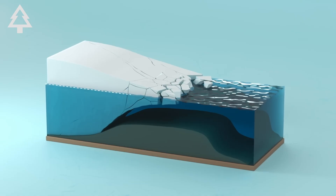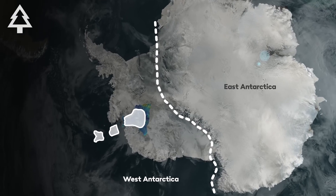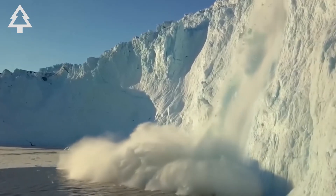If the shelf breaks apart — and it very well might in the next few years — the glacier behind it could accelerate dramatically, sending ice into the sea much faster than current models expect. And once that happens, there's no easy way to stop it.